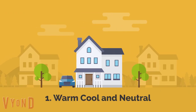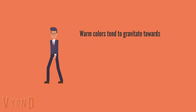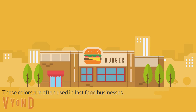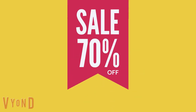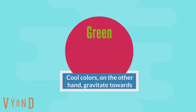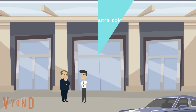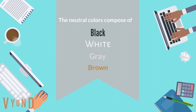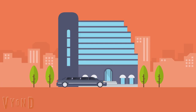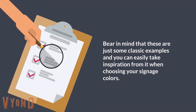Number 1: Warm, Cool and Neutral. Colors are divided into three psychological groups: warm, cool, and neutral colors. Warm colors tend to gravitate towards red, yellow, and orange. These colors are often used in fast food businesses. Reds and yellows are also used to denote a sense of urgency, especially during sales. Cool colors, on the other hand, gravitate towards green, blue, purple, and the occasional white. They are often used in banks and professional service businesses. The neutral colors are composed of black, white, gray, and brown. These colors are commonly used nowadays in coffee shops, specialty shops, and luxurious shops. Bear in mind that these are just some classic examples, and you can easily take inspiration from them when choosing your signage colors.